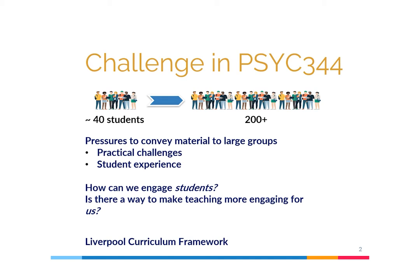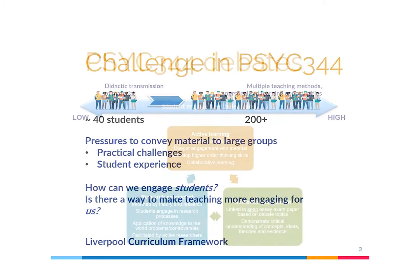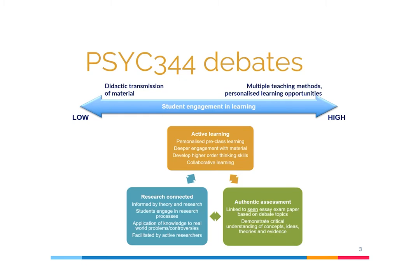But it also presented an opportunity to redesign the module curricula, its learning activities, and assessment to engage students, but also staff, in a way that is in line with the Liverpool Curriculum Framework — not just the authentic assessment, active learning, and research-connected teaching, but particularly inclusivity and digital fluency. So a little on the pedagogic approach of the module.